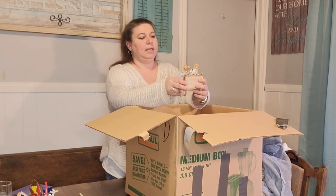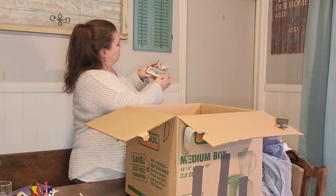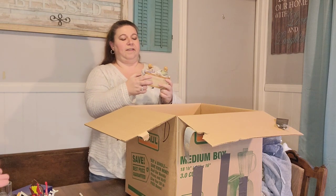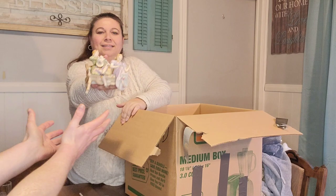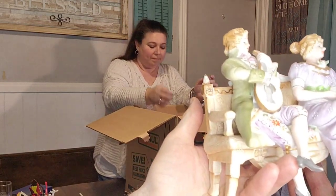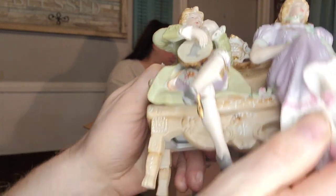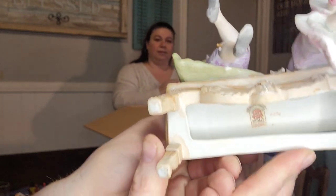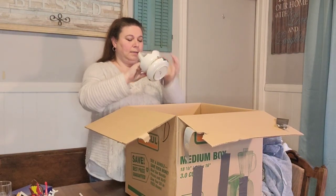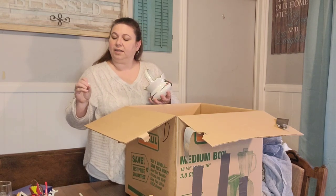We have some more porcelain — Ardalt Japan. Very fragile. There's a piece of porcelain from something — it's a little teeny flower.